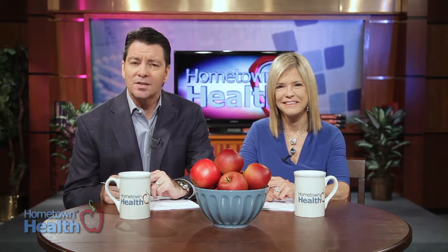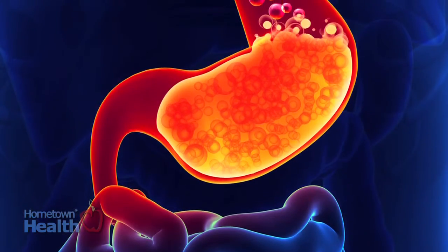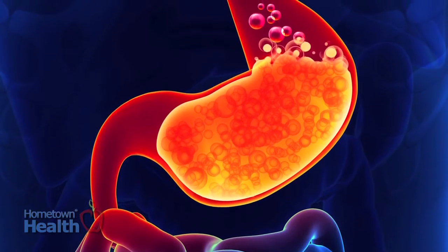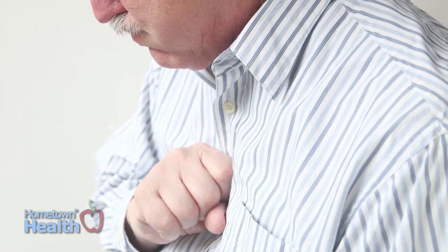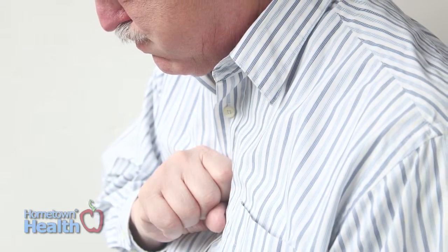Everybody gets heartburn every once in a while, but it's also the most common symptom associated with gastroesophageal reflux disease, also known as GERD. Sometimes the symptoms of GERD can manifest as chest pain or even back pain. Studies suggest that over one-third of patients who experience chest pain were actually experiencing symptoms caused by GERD.